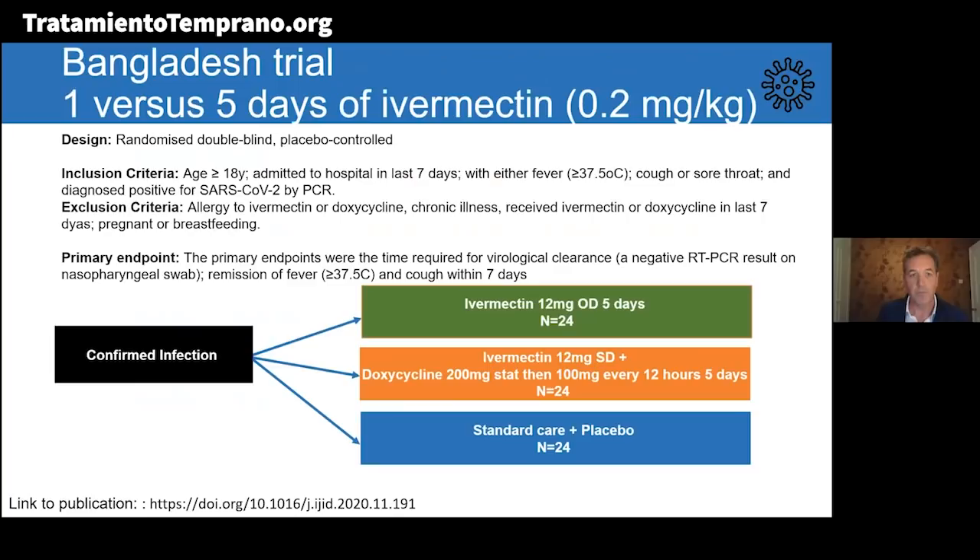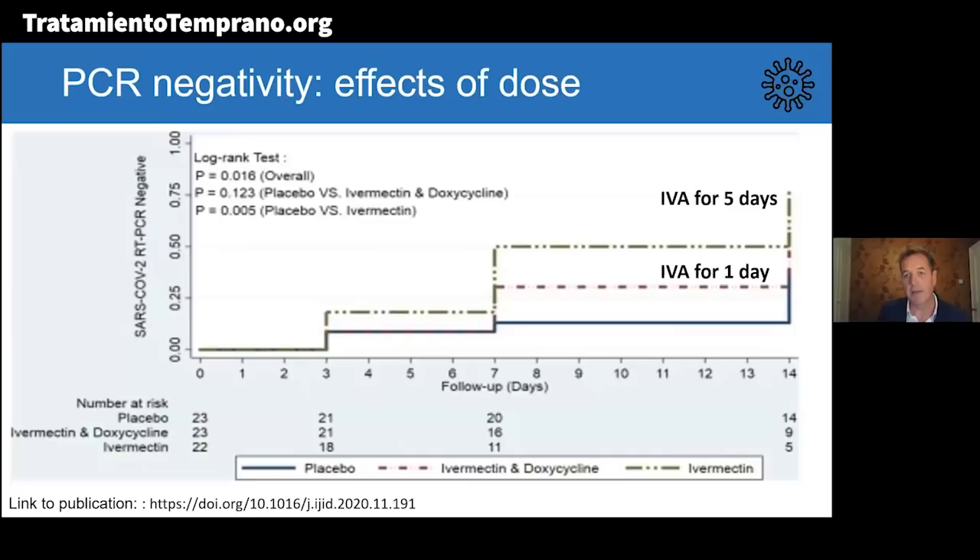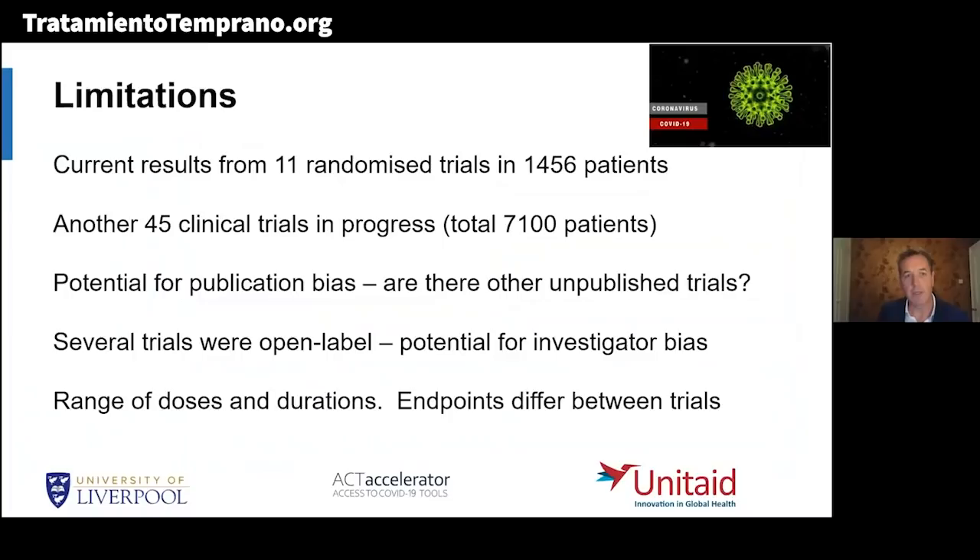In the Bangladesh trial, where people were given either one day or five days of ivermectin — the one-day arm was in combination with doxycycline — the five-day group showed shorter time to PCR-negativity. More people became PCR-negative over time in the five-day group compared to placebo, and that was statistically significant, whereas in the one-day group with a quite small sample size, there was not a significant difference in achievement of PCR-negativity.